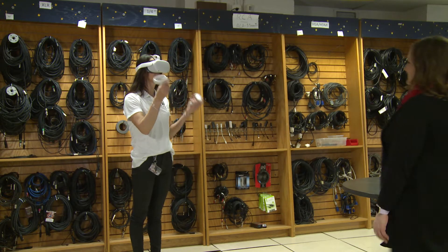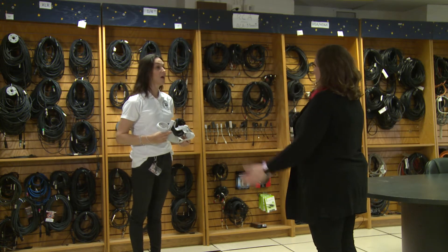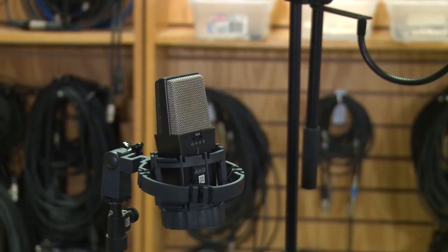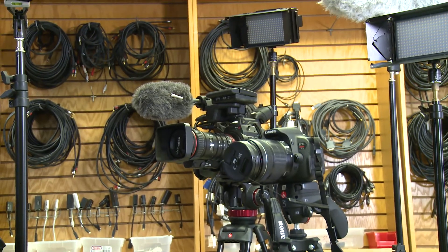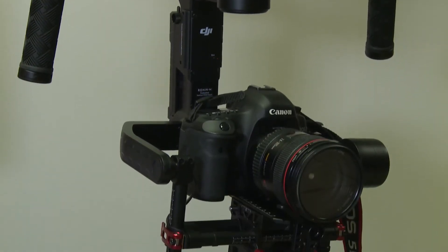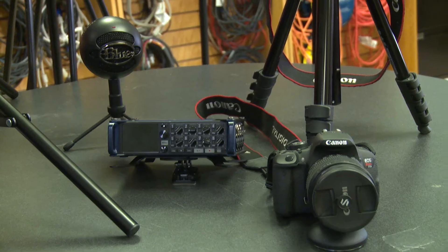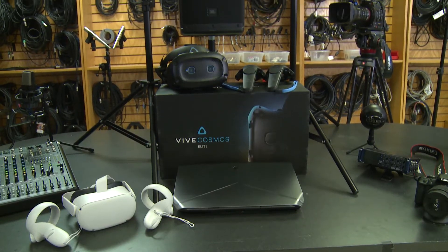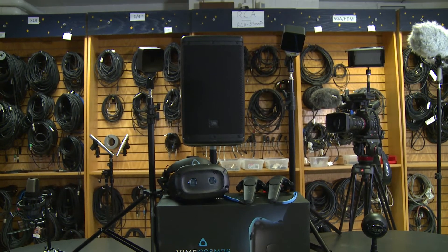Hi Jackie! Hi Kim. Could you tell us a little bit about the Equipment Room and what your role is here? Sure. I am an Audio-Visual Technician with the School of HASS and I oversee the daily operations of the HASS Equipment Room. The HASS Equipment Room provides the equipment used in the visual arts, music, audio and gaming classes. This allows for hands-on learning of microphones, cameras, light kits, sound recorders and VR headsets.